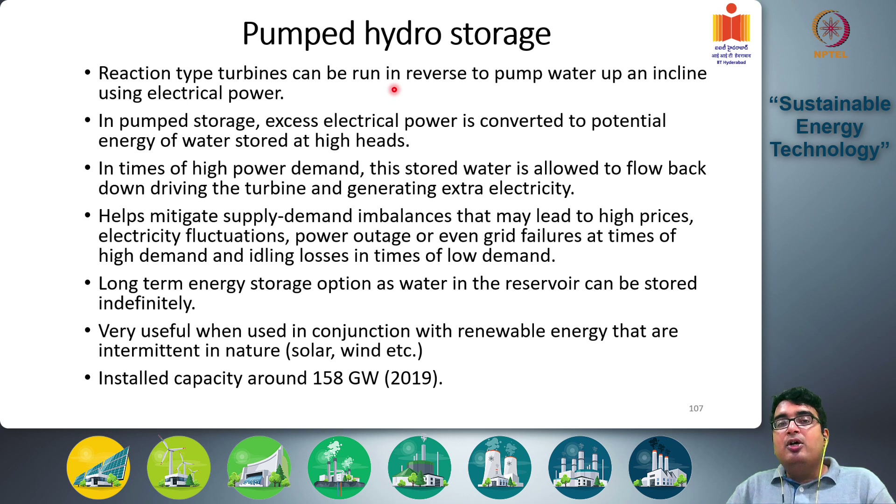In pumped storage, excess electrical power is converted to potential energy of water stored at high heads. You are pumping water from the downstream side up to a reservoir, expending electricity and converting it into the potential energy of the reservoir water. This is done in times of low demand when there is low electricity consumption.